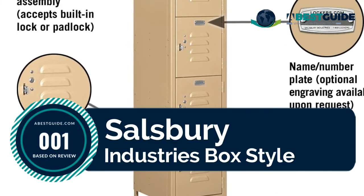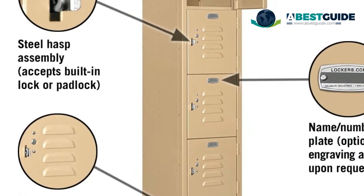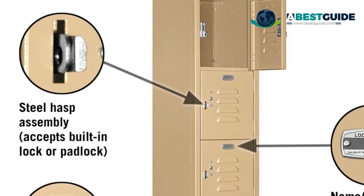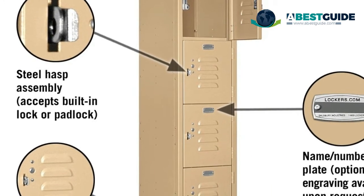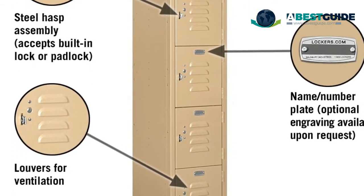Number one: Salisbury Industries box style. Each locker compartment includes a steel hasp assembly and can accommodate combination or key padlock. Built-in combination or key locks and electronic locks are available as options and are factory installed when purchased together with the locker.